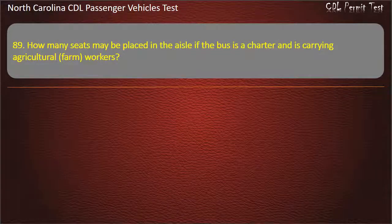Question 89: How many seats may be placed in the aisle if the bus is a charter and is carrying agricultural farm workers? Options: 0, 6, or 8. Answer: 8.